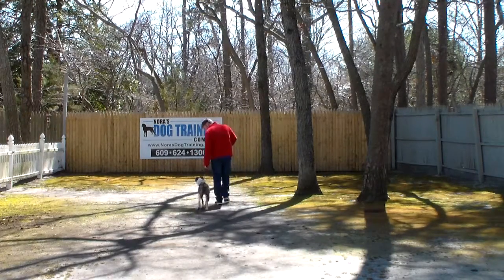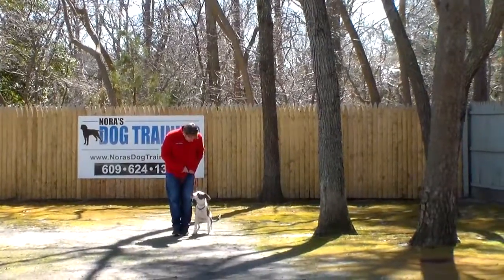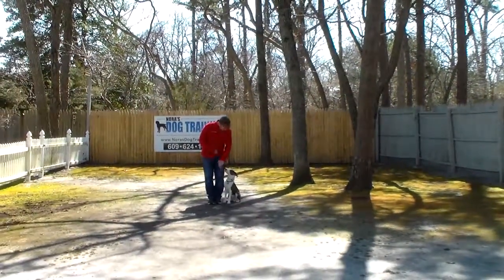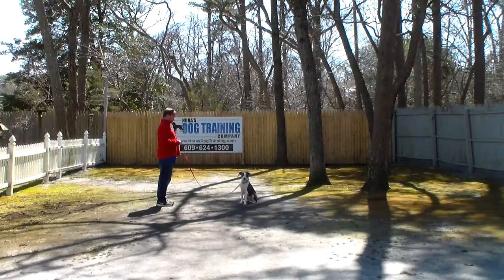Rich gives Lucky a pat for praise and they take off heeling again. If you saw, Lucky started to drop down into a down position and Rich just pulled slightly up on the leash to get him back into a sitting position. You're going to be learning all of this — that's why you have the video to work with. Rich leaves him again in another sit stay. Make him hold those; don't be too fast to run through your commands.